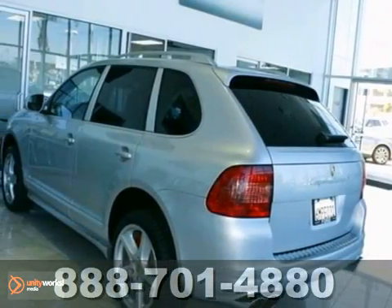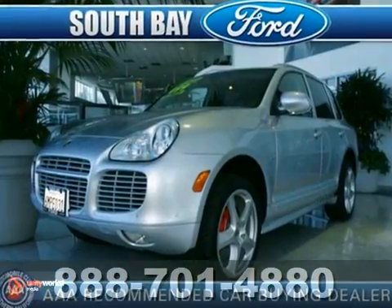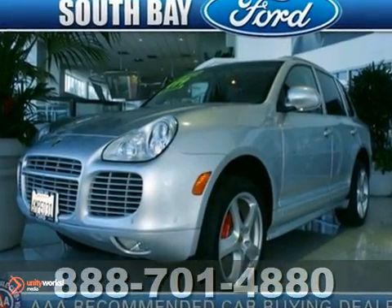We think you'll like this 2006 Porsche Cayenne Turbo. There is no substitute for a Cayenne Turbo. This one is gorgeous.